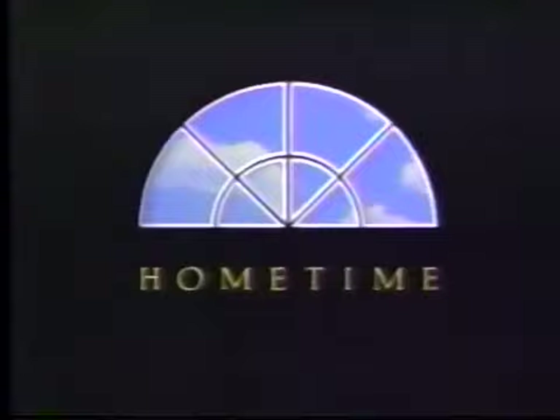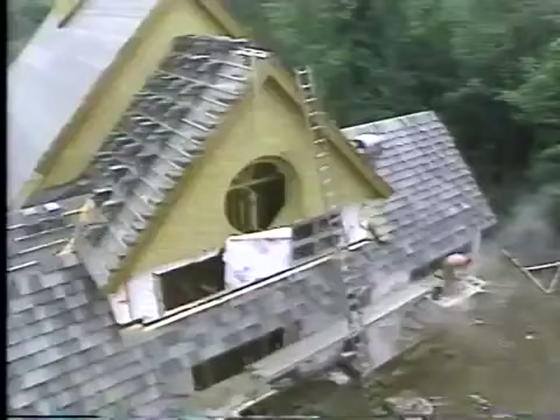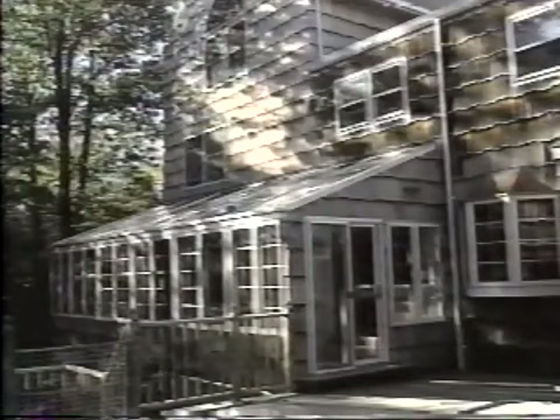This is PBS. A complete copy of Hometime's five-part series, A Home of the Future, is available on videocassette. In addition to the techniques you just saw, this tape covers foundations, framing, roofing, drywall, automation, and landscape — all using techniques and materials we think will be in common use in the future. The price is $9.99. To order this or any other Hometime tape, call 1-800-736-3033. A portion of today's programming has been funded in part by Four Seasons Sun Rooms, manufacturers and installers of affordable energy-efficient rooms.